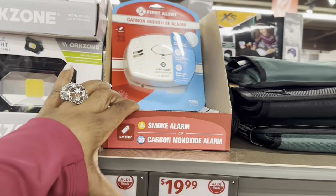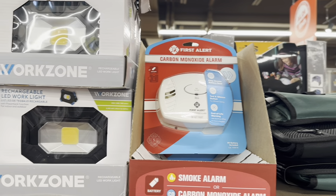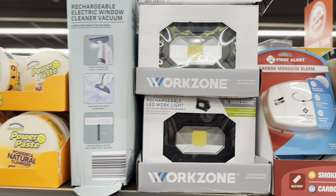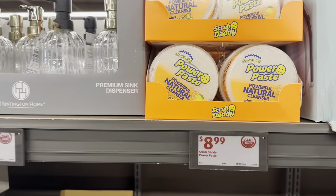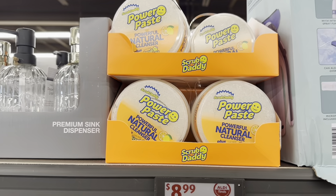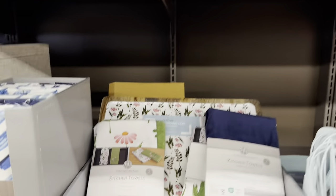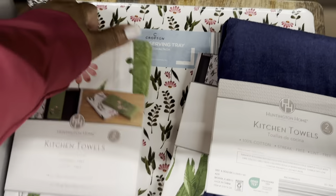Smoke alarms or carbon monoxide alarms are $16.99. Rechargeable LED work lights are $14.99. Scrub Daddy Power Paste is $9.00. Beautiful enameled serving trays are $13.00.